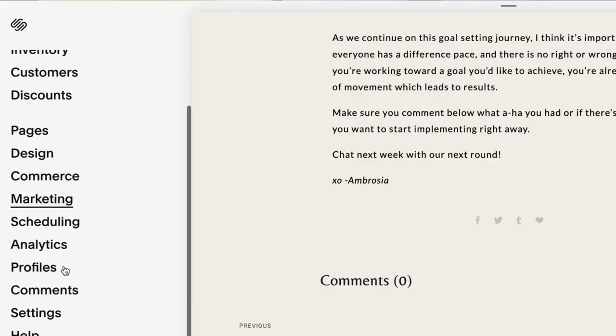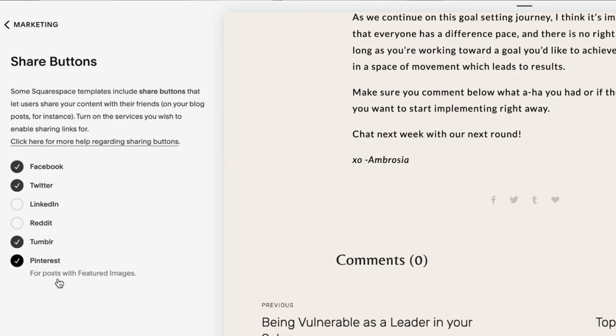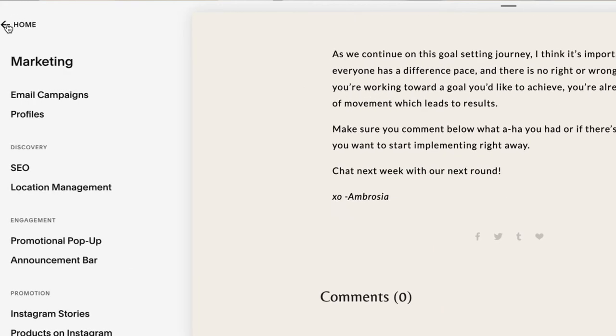One more tip: go back to your marketing tab and switch over to share buttons. Make sure the correct share buttons are showing. I'm going to toggle off Twitter and Tumblr since I don't use those, so now it just has my Facebook and Pinterest at the bottom. That way if anybody finds me through Pinterest or through my website, they have a quick easy way to find me on social as well. The default is sometimes for these to be clicked off, so it's worth checking.